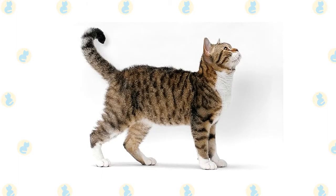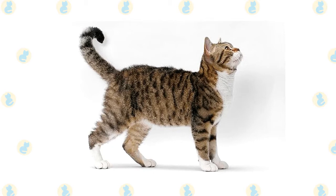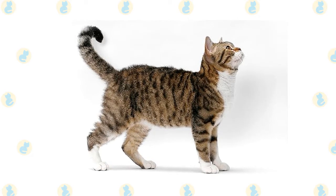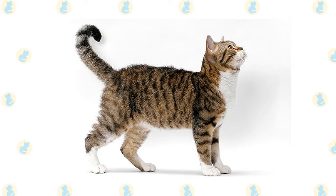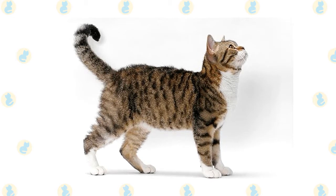The American Wirehair is a medium-sized cat, but she is a very powerful one. She is heavily muscled and has heavy boning. Her rounded, thick appearance makes you realize that she will be heavy when you pick her up. The American Wirehair cat is a breed native to New York — a playful, affectionate, and independent breed with a coarse, crimped coat resulting from a natural genetic mutation.